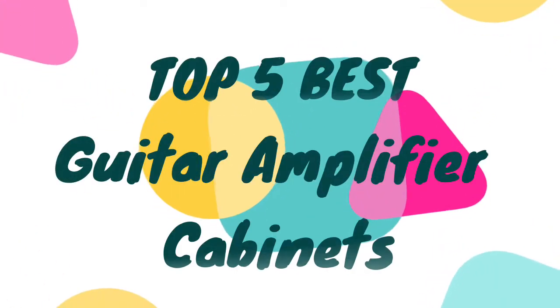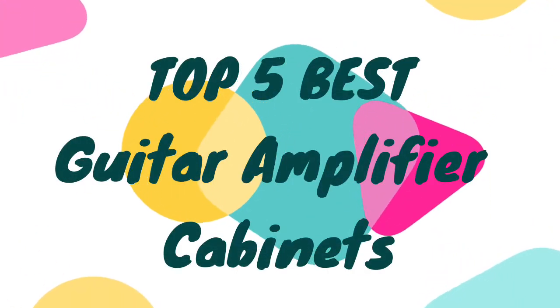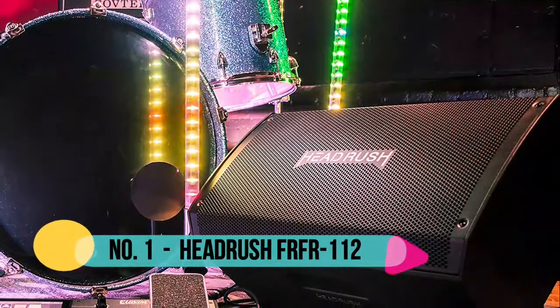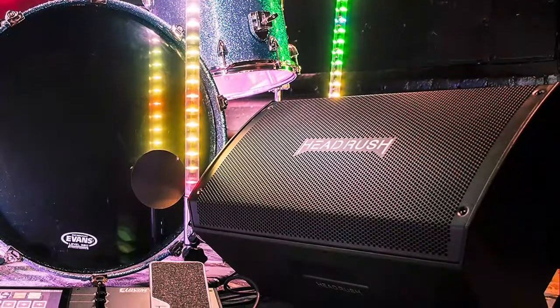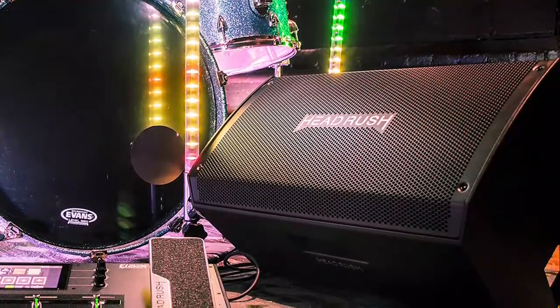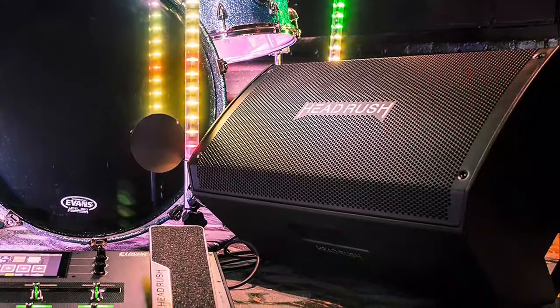Hello, now you are watching Top 5 Best Guitar Amplifier Cabinets. Number 1: Headrush. A specially voiced 12-inch woofer and high-frequency compression driver deliver a precise, full response across the entire frequency range without any artificial coloration.